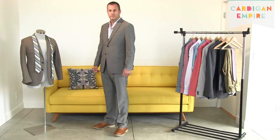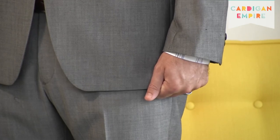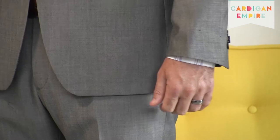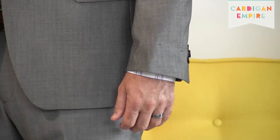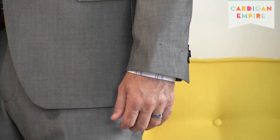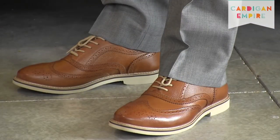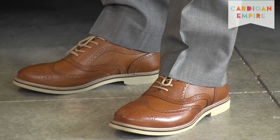Fourth, with your arms at your sides, your knuckles should be even with the bottom of your jacket. An easy test: stand with arms relaxed, hands cupping the bottom of the jacket — if it bunches in your palms, it's too long. Fifth, jacket sleeves should fall where the base of the thumb meets the wrist. Sixth, between a quarter and a half inch of shirt cuff should be visible. Seventh, you want a one-inch break on the hem of your trouser.